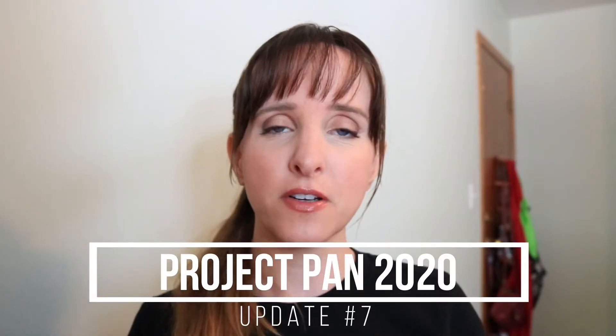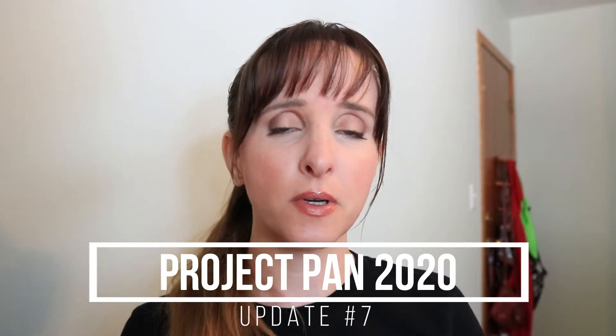Hi guys, it's Anne here and today's video is my project pan for 2020, update number seven. If you've seen any of my previous videos, the setup here is a little different because I'm in a different space. I am at home right now, and I'm going to try and make this video short and sweet. The internet here is not that great, so it'll probably take me like 12 hours to upload this. So we'll just get started.